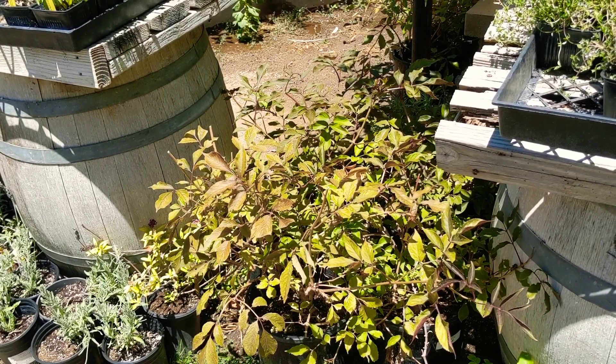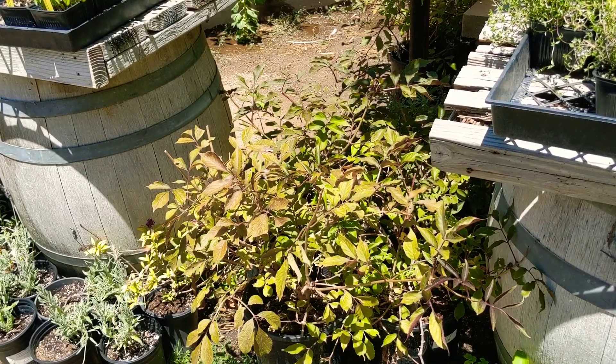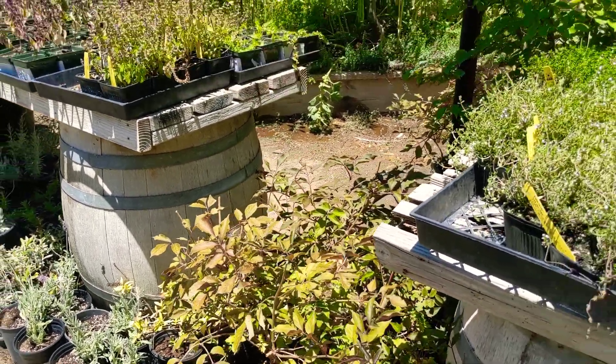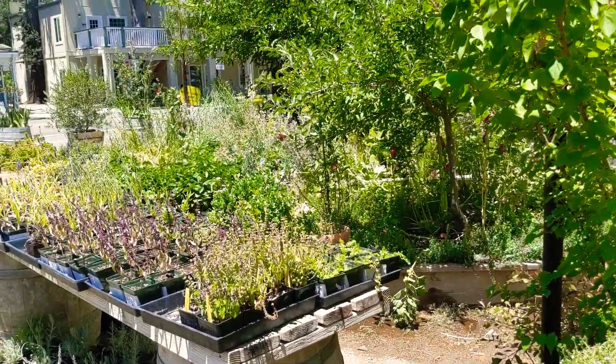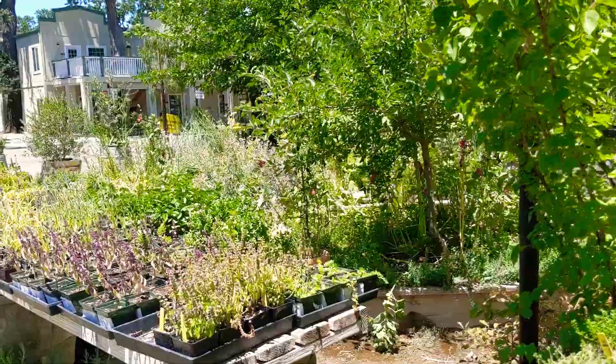Elderberries also make an awesome jam, syrup, juice, and they're very medicinal as well. It's kind of fun to not only do edibles in your landscape, but beneficials as well. It also produces a ton of nectar for bees. Awesome.